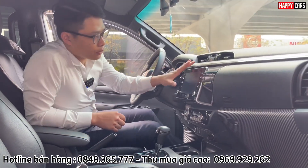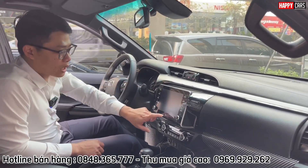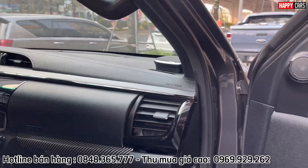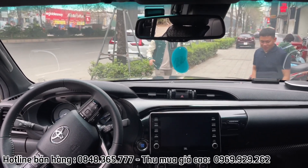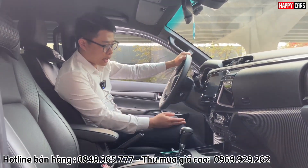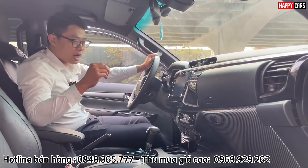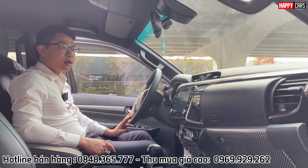Màn hình taplo rất to, có GPS dẫn đường, và đặc biệt chiếc xe sử dụng hệ thống loa JBL - một chiếc xe bán tải mà có loa JBL, nghe rất phê. Tiếp theo là tính năng cảnh báo lệch làn và cảnh báo tiền va chạm, được điều khiển qua vô lăng rất dễ dàng. Với 1,1 tỷ chúng ta còn nhận được gương chống chói tự động, điều hòa tự động, gài cầu bằng điện, khóa vi sai cầu sau, cũng như hệ thống hỗ trợ lên dốc DAC được trang bị cho chiếc xe này.